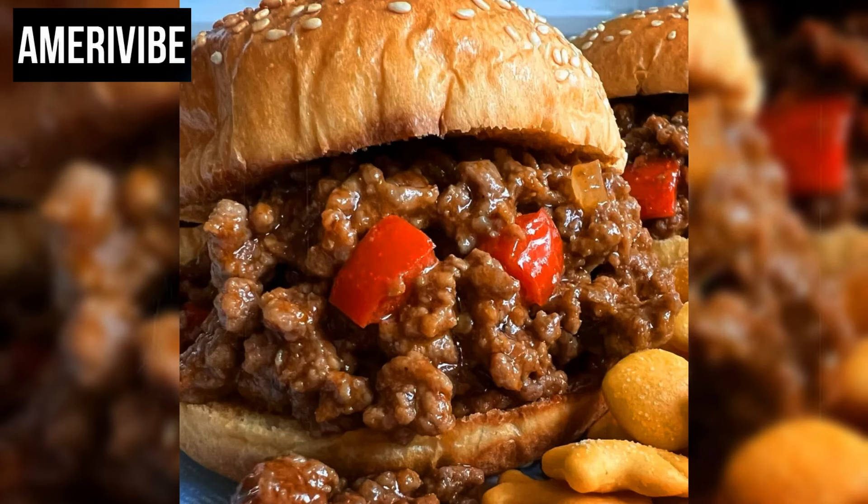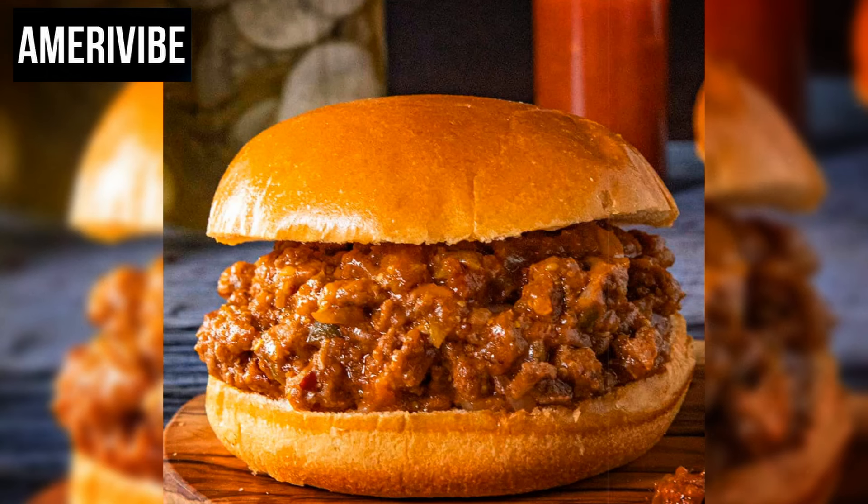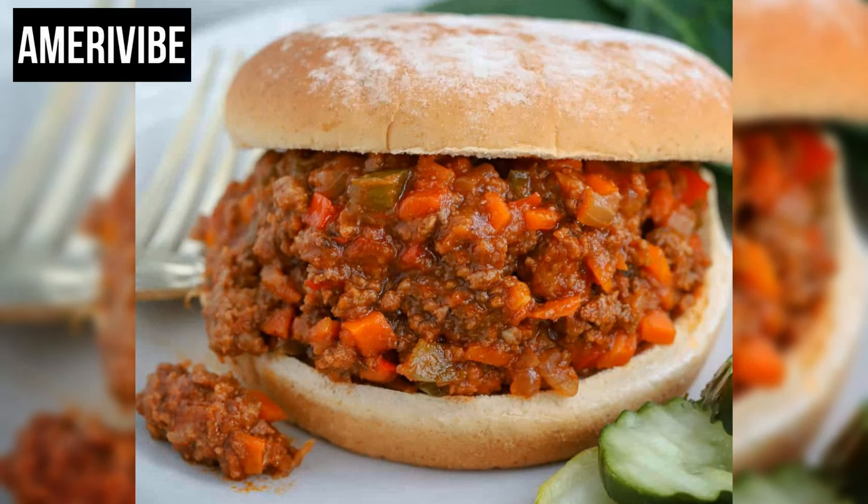Number one: Sloppy Joe's. Sloppy Joe's are a beloved sandwich that became a cultural icon in the 1970s, known for their rich and tangy meat filling. The origin of Sloppy Joe's dates back to the 1930s, attributed to a cook named Joe at a cafe in Sioux City, Iowa. This dish quickly gained popularity due to its simplicity and affordability, making it a staple in American households.